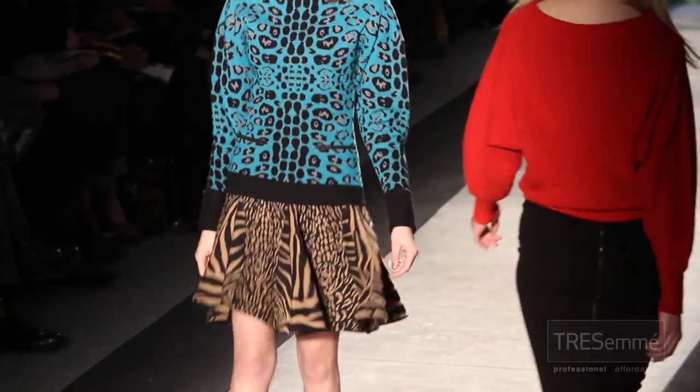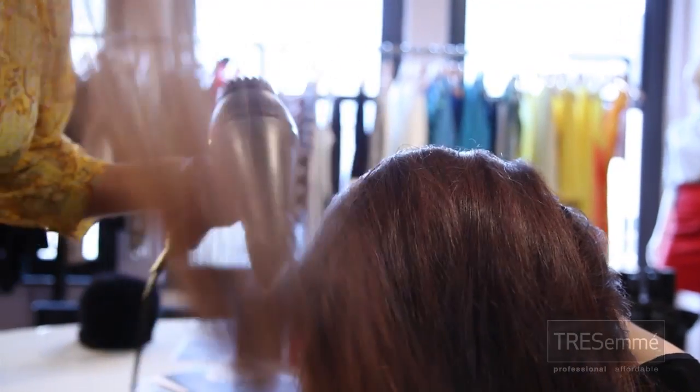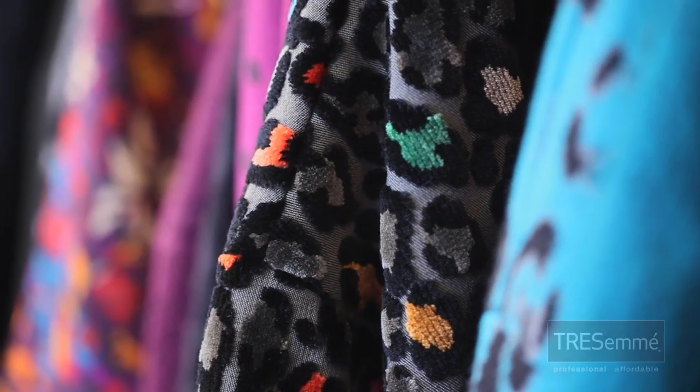Right now, I am joined by TRESemmé's lead Mercedes-Benz Fashion Week hairstylist, Jeanne Saifu, just hours before Tracy Reese's fall collection makes its debut. Thank you, Jeanne, thank you for joining me again.